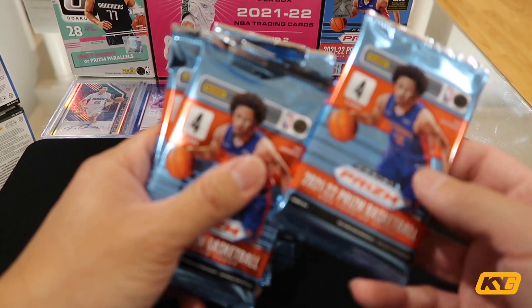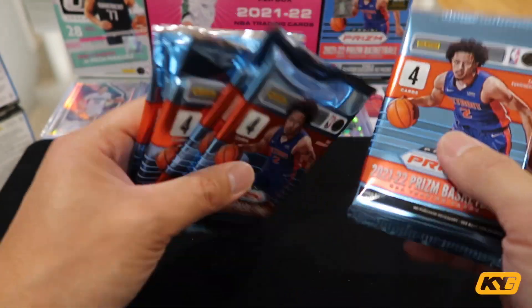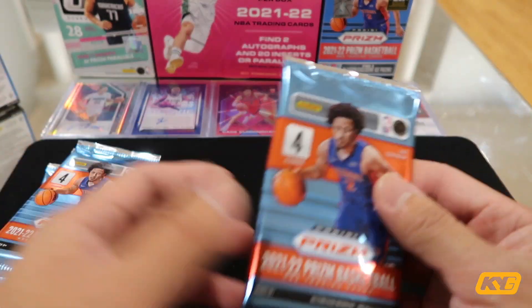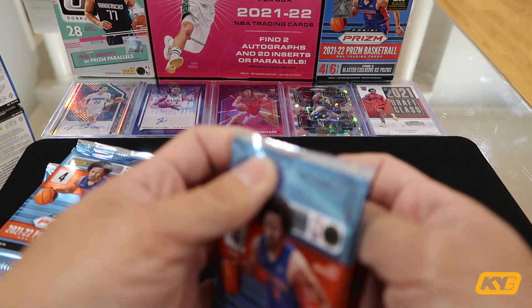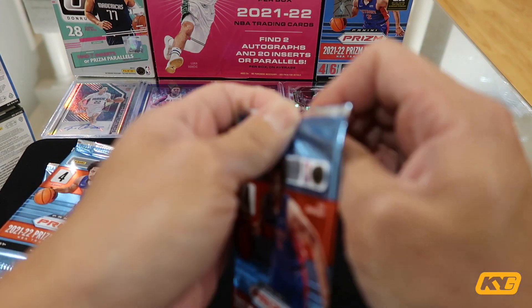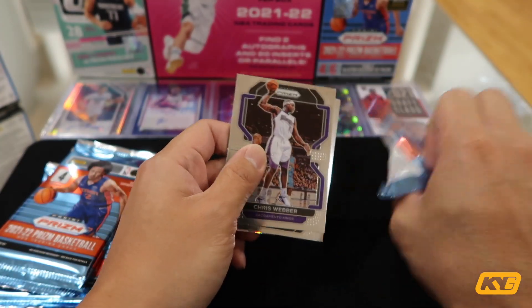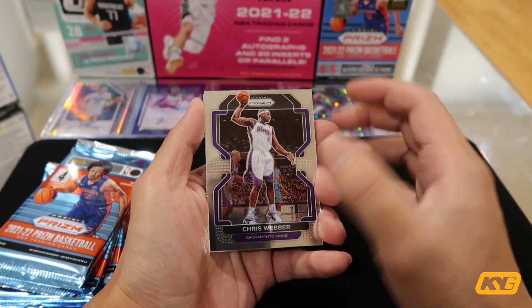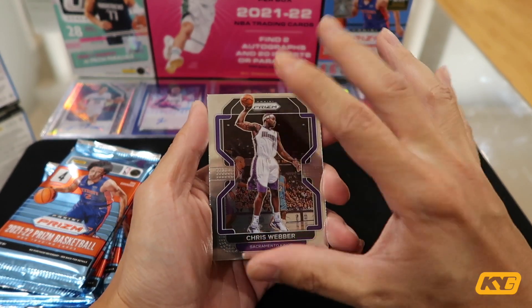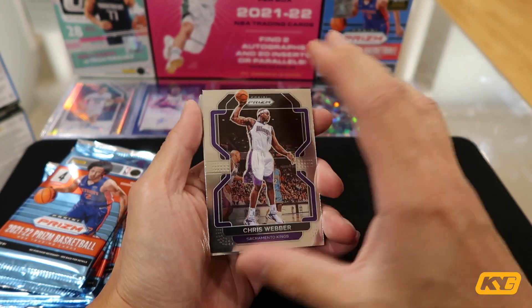So here we go — we got six packs, each pack has four cards. Hopefully I'll get something crazy. But from the feeling of it, I don't really feel like any packs are particularly thicker. Let's hope for the best and get into the first pack. I think I already saw a crazy card — I'm actually a bit excited now, and I can feel that this pack has a bent card, so it's definitely one of the Ice Prism cards. Definitely is.